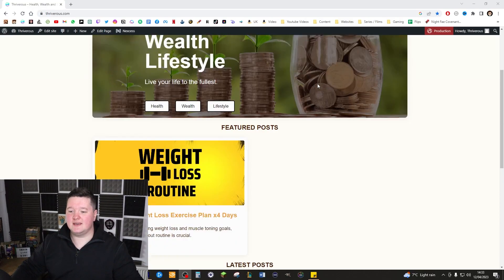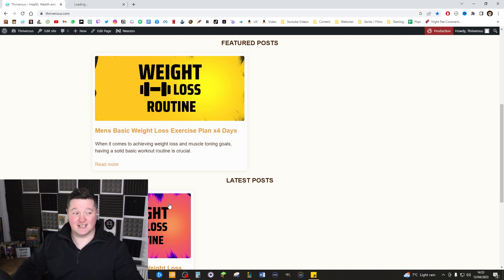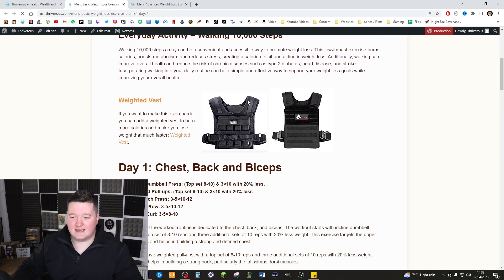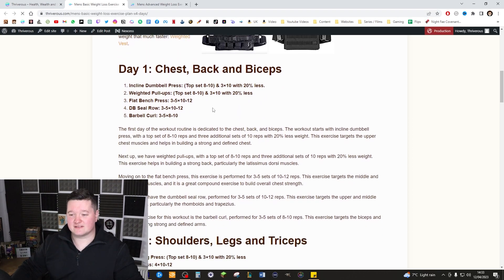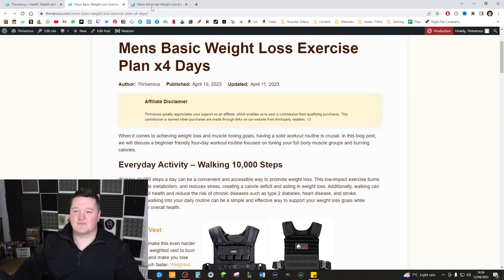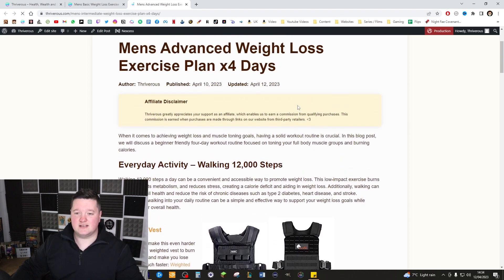Before we move on to the next step, I've written two blogs so we can get them showing on Google — I'll show you how right now. We're on the Thriverous website and you can see we've got two basic blogs: my personal weight loss programs that I followed to lose a lot of weight. They contain affiliate links — talking about having a weighted vest, walking 10,000 steps, what to do Monday through Friday, and so on. The problem is Google can't see this right now until I tell Google to start looking for it. Once you've got some blogs written, Google won't initially know until you've told it to keep an eye out. This is where Google Search Console comes in.